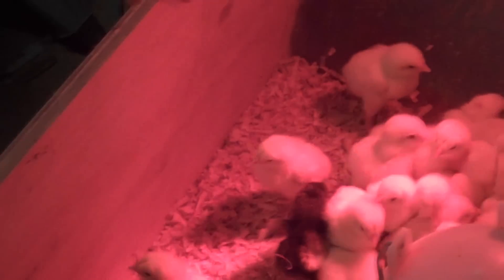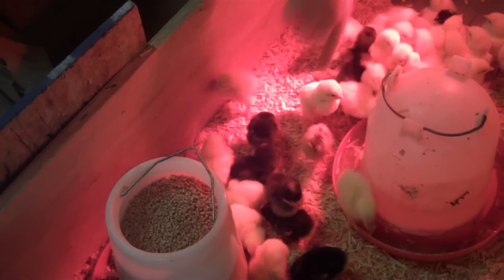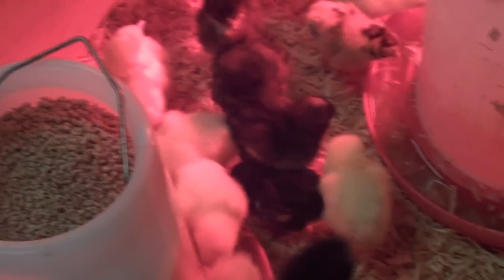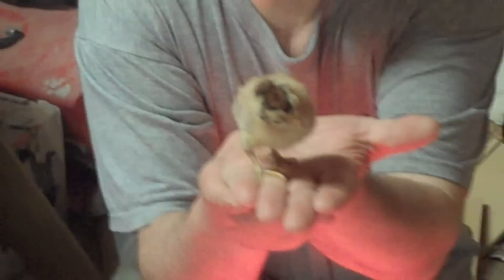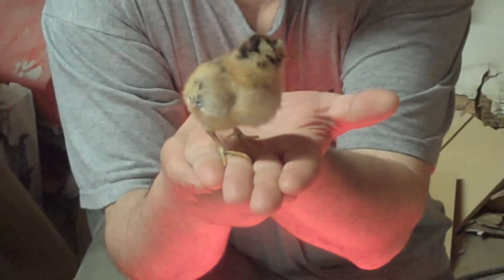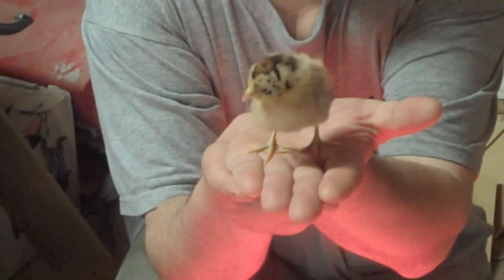We also got six barred rocks, and they were a brown-legged egg breed. They also gave me a baby exotic chick — I don't know what this one is going to turn out to be. Hopefully a girl, because if we end up with another rooster I'm going to have to find a home for him. It looks pretty cool but hopefully a girl.